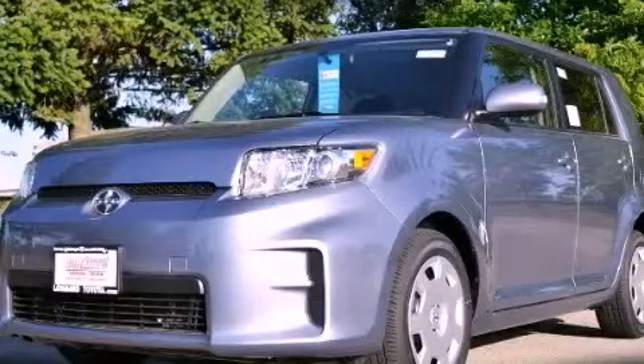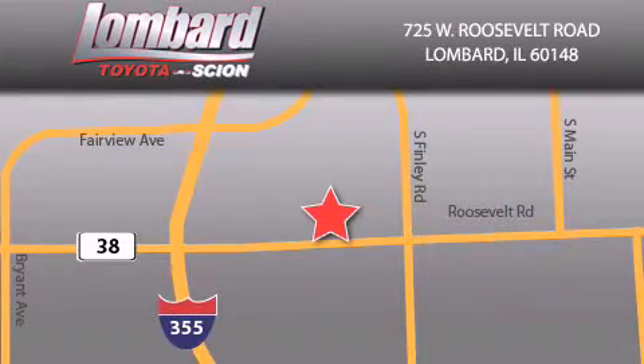Please call today to reserve this vehicle for a test drive. Saving feels good every day at Lombard Toyota on Roosevelt Road, just 5 blocks east of I-355, and at LombardToyota.com.